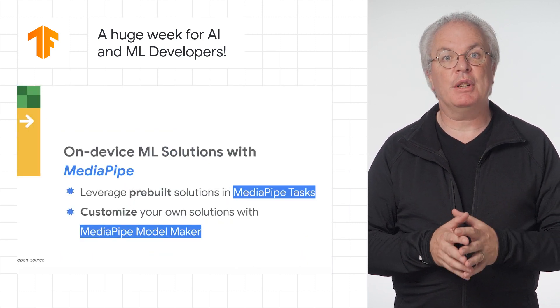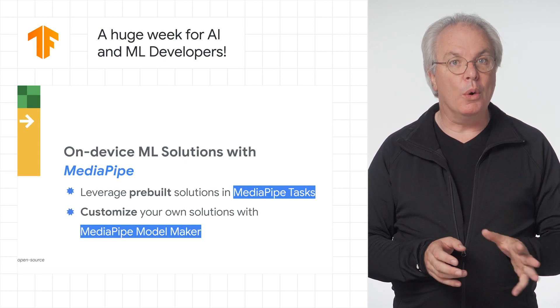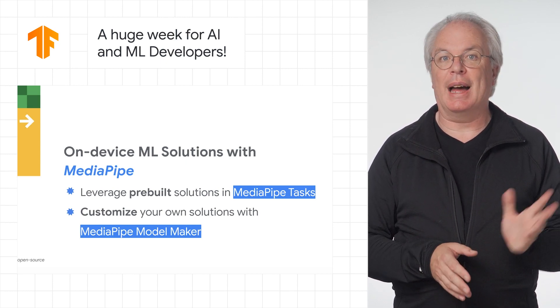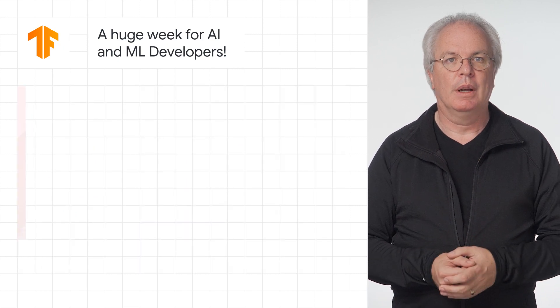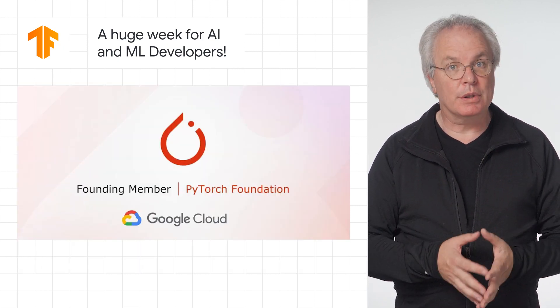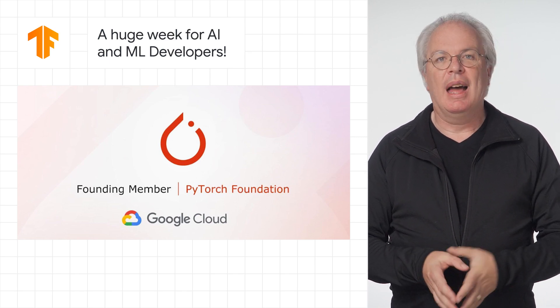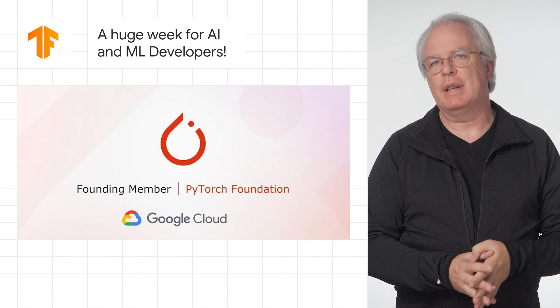There's also the announcement and the first glimpse at MP Studio, which gives you low-code and no-code development of AI models for apps, sites, and a whole lot more. There's also the announcement of how we're continuing to embrace the open-source community by making PyTorch work well on cloud and supporting the new PyTorch foundation as a result.